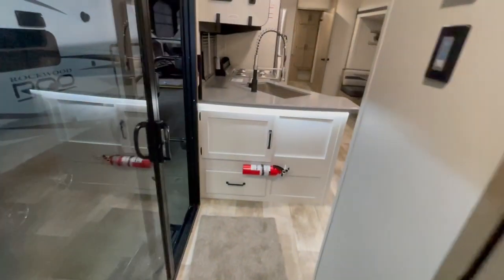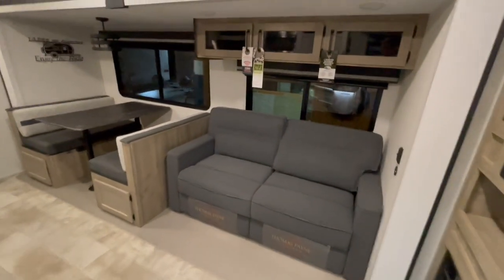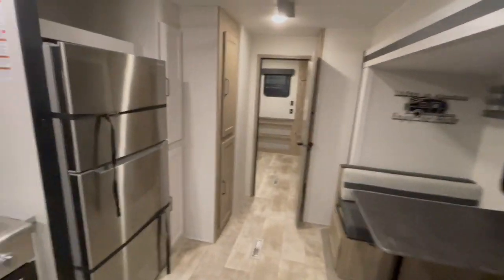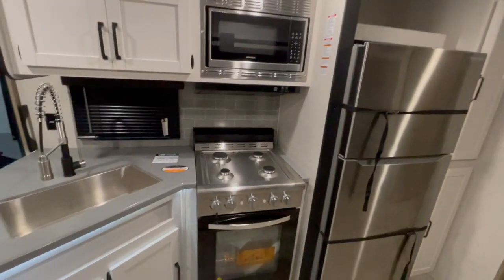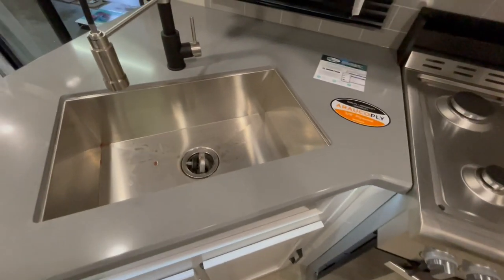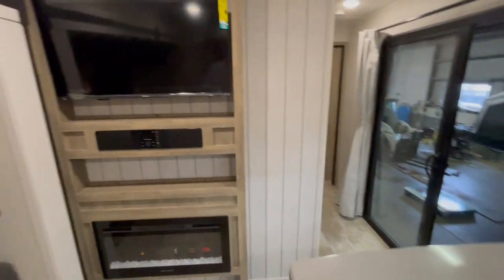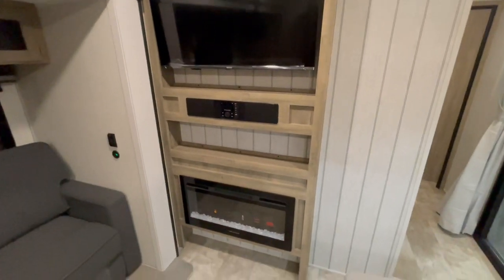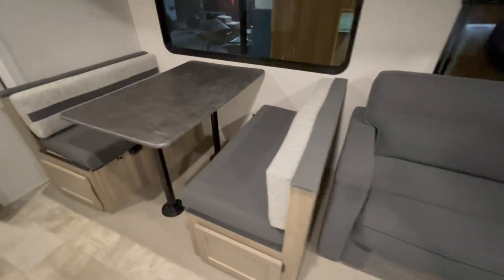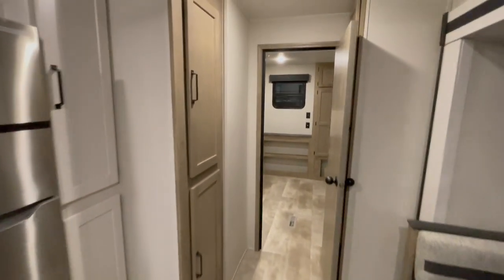In the main portion of the unit, the kitchen has solid surface Corian countertops with covers for the sink. You've got a hide-a-bed sofa in the slide out with storage above and a booth dinette that will drop down into a bed. You've got a microwave, four-burner cooktop with a 24-inch oven, and a pull-down sprayer for the kitchen sink. There's a flat screen LED TV with AM/FM Bluetooth stereo and a fireplace directly below. The windows feature pleated roller shades, and there's lots of storage.